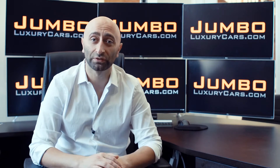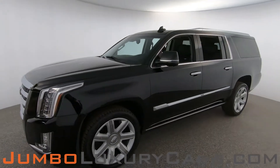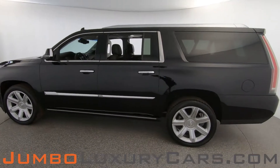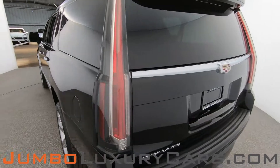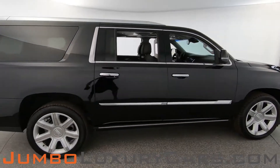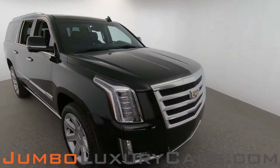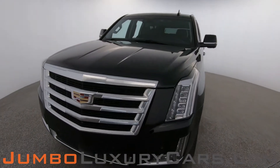Thank you for clicking and hope you enjoy this video. Dear future customer, welcome to Jumbo Luxury Cars. Here is your 2015 Cadillac Escalade ESV, stock number 8385. This vehicle currently has 32,492 miles and according to Carfax has accidents reported with one previous owner. Our goal here at Jumbo Luxury Cars is to give you the most transparent buying process, showing you any scratches, dents, or damages the vehicle may have, along with the vehicle's options.